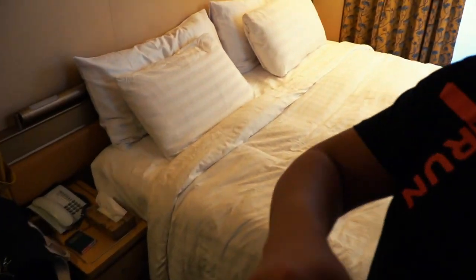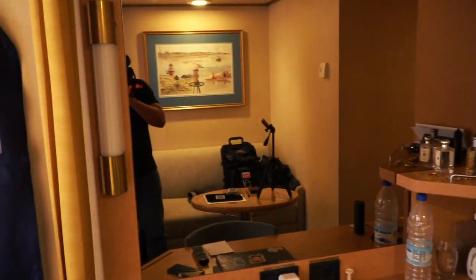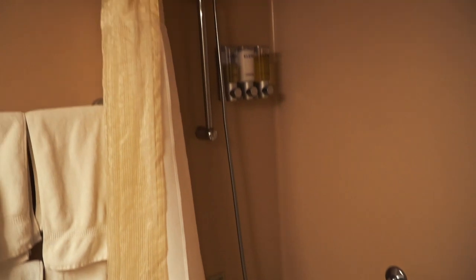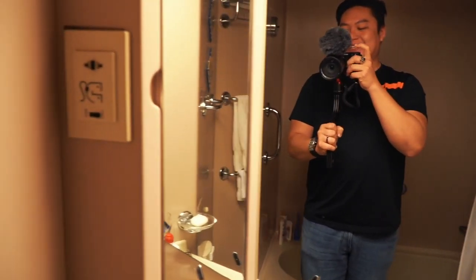Right here we have our king-size bed, which is very nice. Over this side we have a little living area where I can store stuff and a desk. Now let's go check out the bathroom — here we go. This is our toilet, nice bathtub, shower, and everything else you need. Very nice.